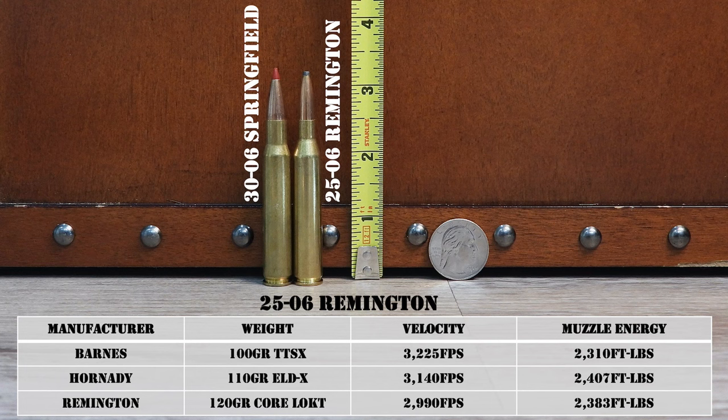Remington started manufacturing the Model 700 in .25-06 and rolled out two factory loads that same year — an 87-grain bullet at a blazing 3,500 fps and a 120-grain load at 3,220 fps. Deer and antelope hunters in particular loved the accuracy, high velocity, flat trajectory, modest recoil, and impressive performance with heavier bullets on medium game. The cartridge also worked great as an outstanding varmint round with lighter bullets. If 3,500 fps with an 87-grain bullet isn't fast enough, you could handload a 75-grain V-MAX at over 3,700 fps — that will vaporize a prairie dog and is death on coyotes.